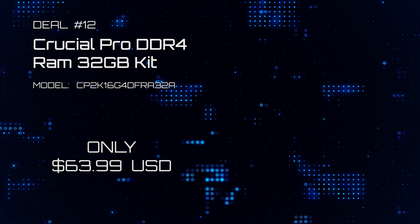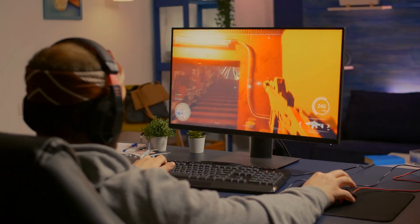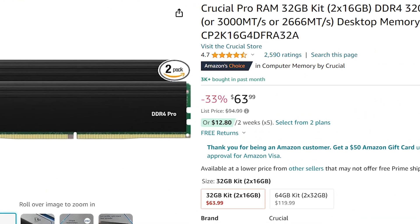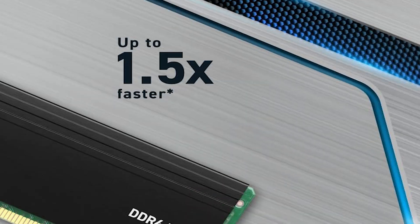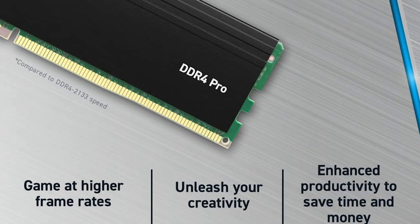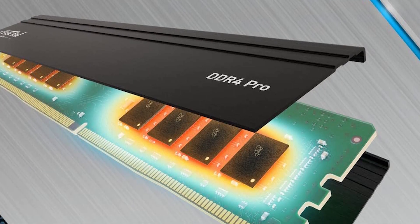Deal number twelve: Crucial Pro DDR4 RAM 32GB Kit. Many people with 16GB RAM setups are starting to feel the memory creep of Windows 11, modern games, and updated programs that need a ton of RAM space. Here's an incredible deal with over 3,000 units sold this month. It has excellent ratings and supports Gen 8-13 Intel and AMD Ryzen 1000-5000 series. It's a fantastic upgrade and deal.